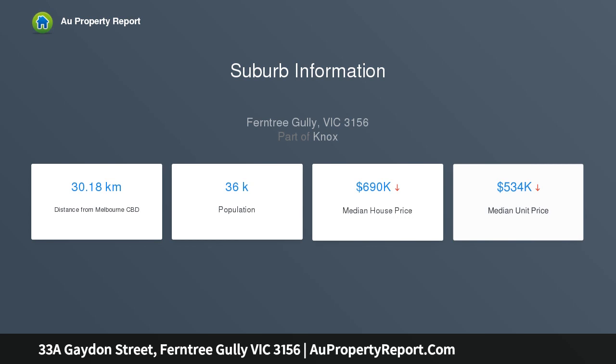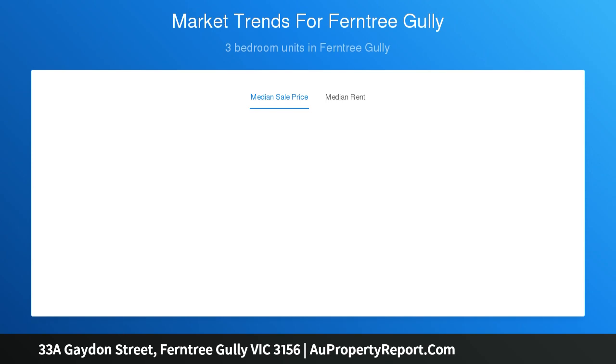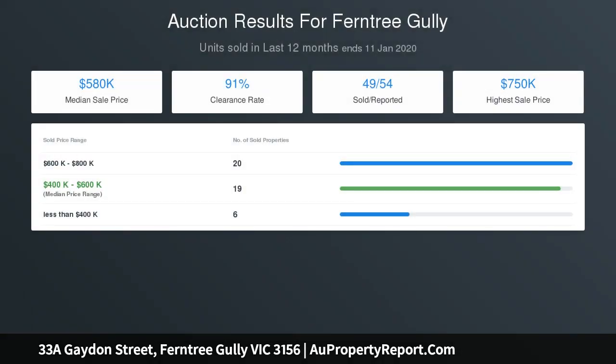Three sizable bedrooms with large windows are accompanied by a family bathroom with an updated vanity. Yet it is the open-plan living zone that is sure to steal your heart, featuring a bright kitchen with updated stainless steel appliances and bar seating.